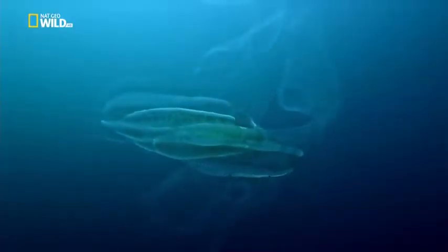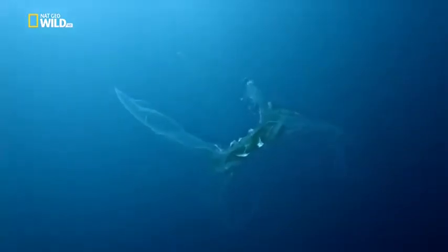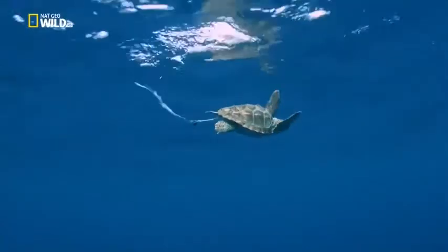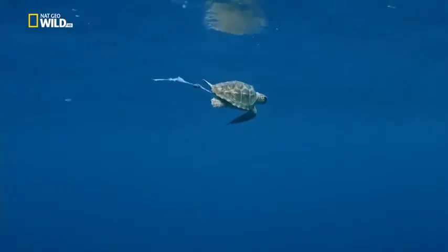But there's another hitch. Comb jellies have no sting cells, but in the water they look a lot like drifting plastic. And that's the problem — the turtles try to eat plastic, and it kills them.